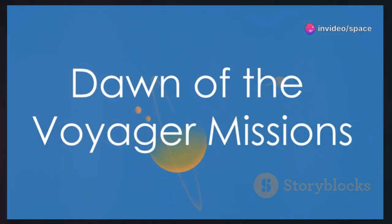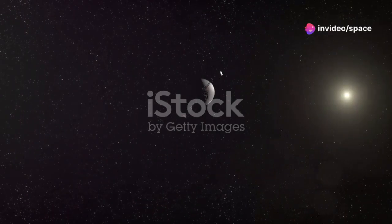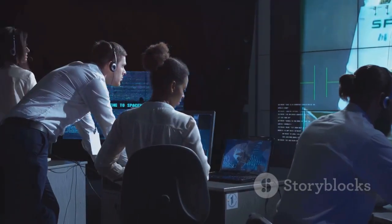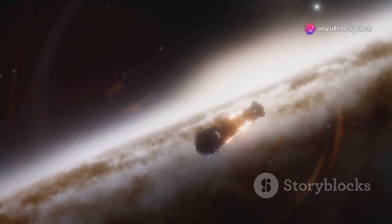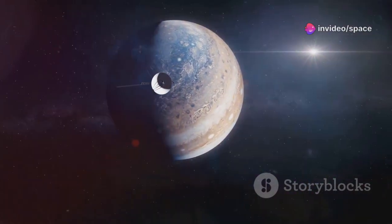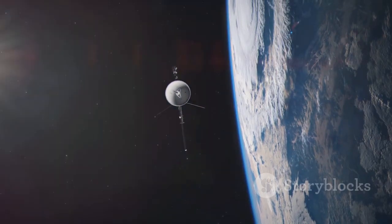In 1977, NASA launched two spacecraft: Voyager 1 and Voyager 2. Their mission was to explore the outer planets of our solar system. This was a bold and ambitious undertaking — the Voyagers would travel farther than any spacecraft before them. The Voyager missions were a testament to human ingenuity and our thirst for knowledge, capturing the imagination of the world. The spacecraft carried with them the hopes and dreams of humanity.